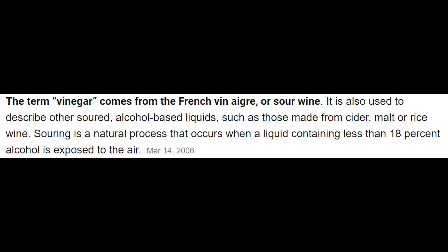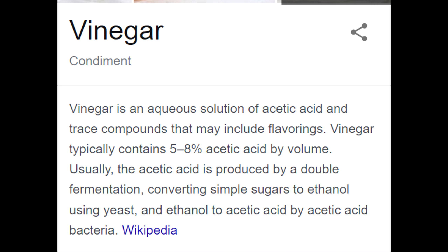Well, vinegar, which is French for sour wine, is 5-8% acetic acid in a solution of water.